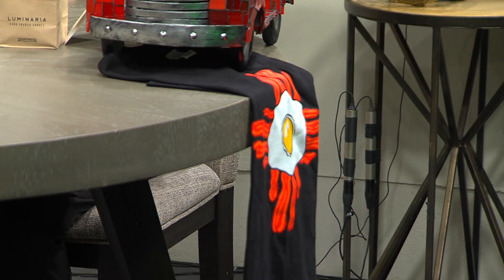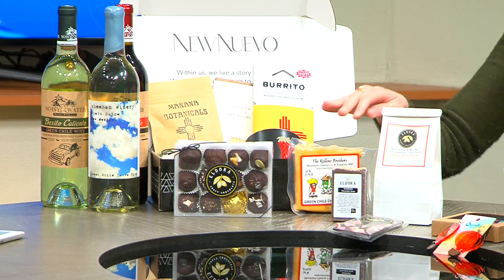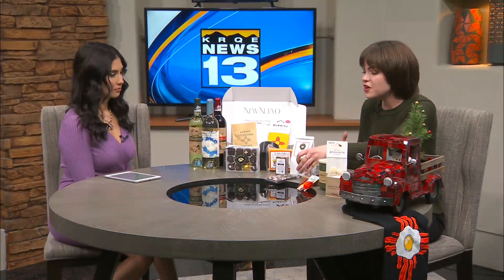And then you were saying that you love chocolate in the morning, so we've got you covered with some Eldora chocolate. And maybe if you don't like to eat chocolate, you can get some body butter, some soap for those in your life that just want to smell like chocolate, which is just great.